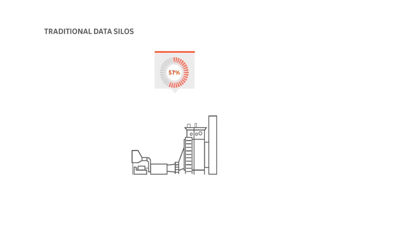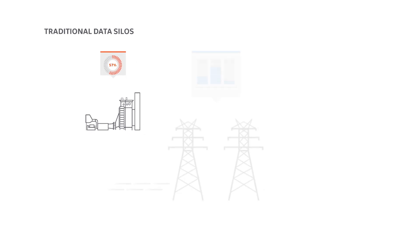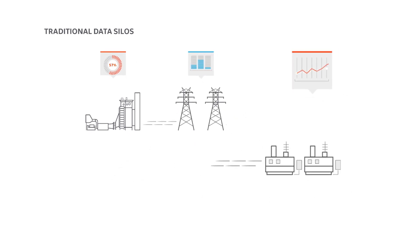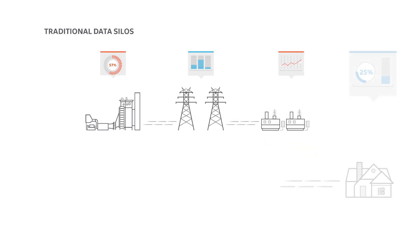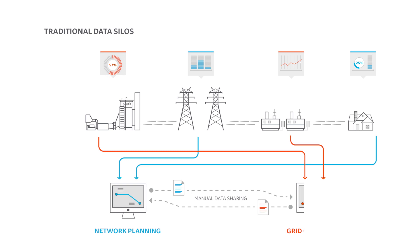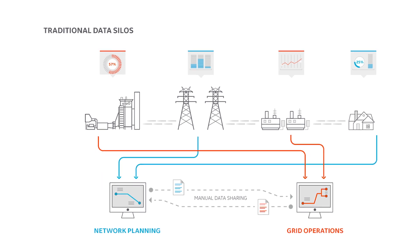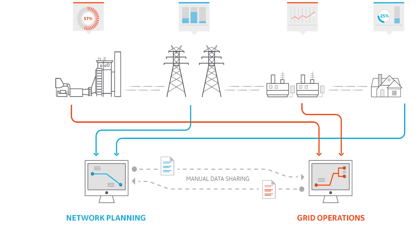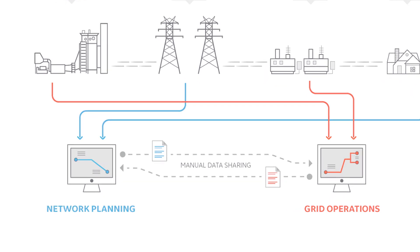Traditionally, electric utilities have operated in siloed organizations where each department — for example, network design — has a separate and specific view of the grid. In order to meet the challenges of the modern grid, utilities need one comprehensive view. This approach reduces inefficient business processes and eliminates manual data sharing. And as a result, utilities can harness the benefits of digitalization and provide more innovative services.